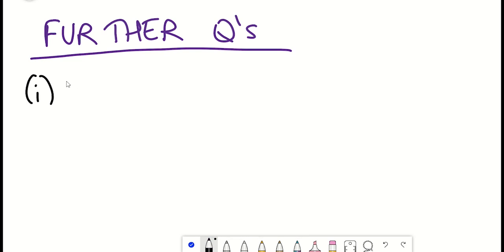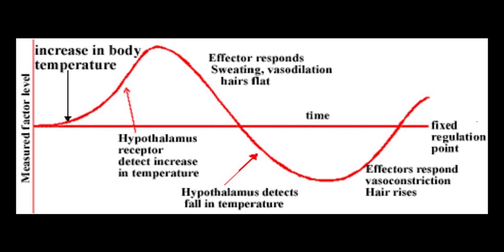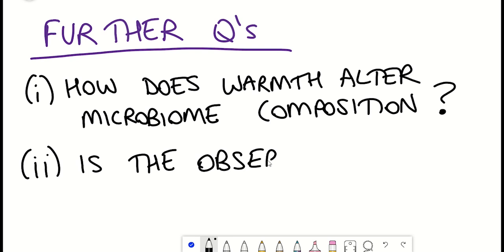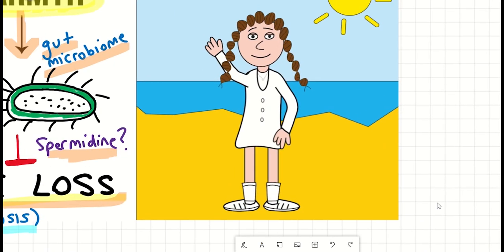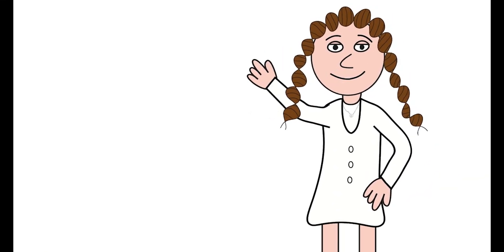Other questions this paper raises include: what specifically about temperature changes is able to alter microbiota composition? Our body temperatures remain fairly constant even with fluctuations, so it's fascinating that such dramatic changes in microbiome composition were seen just from higher environmental temperatures. Additionally, while the study suggests a link between polyamine production and changes in bone remodeling, there may be other microbiome or non-microbiome changes contributing to the effect. Nonetheless, this reinforces how fascinating the gut microbiome is — or in this case, how 'hot' the gut microbiome is. I hope you've learned something, and as always, thanks for listening.